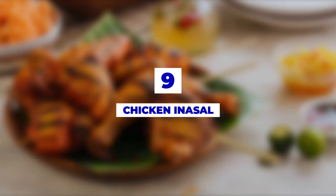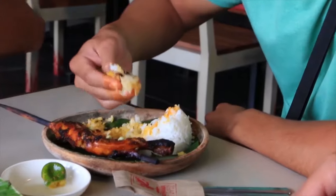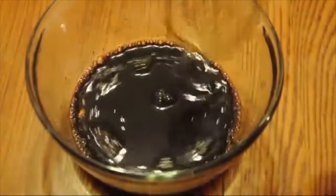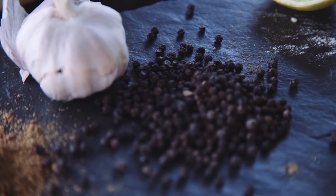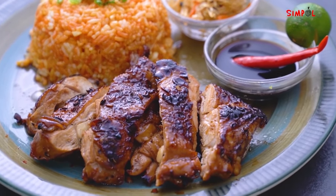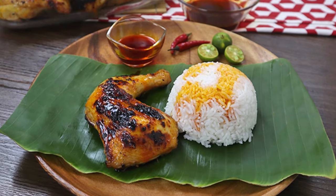Number 9: Chicken Inasal. Grilled chicken — pass? But hold on a minute, there's something you don't really know. This dish is made by letting the chicken sit in a special marinade made from lemongrass, calamansi, salt, pepper, and garlic. The entire chicken, along with the heart, liver, and gizzards, are grilled and served with a hefty portion of garlic rice — just to die for.